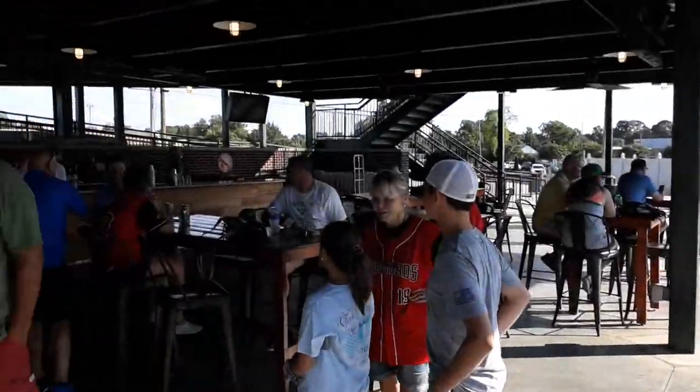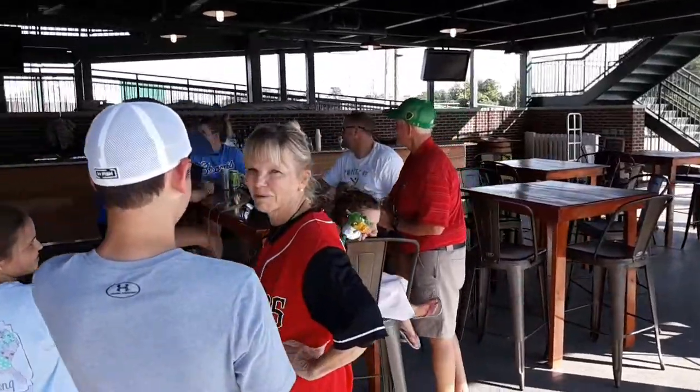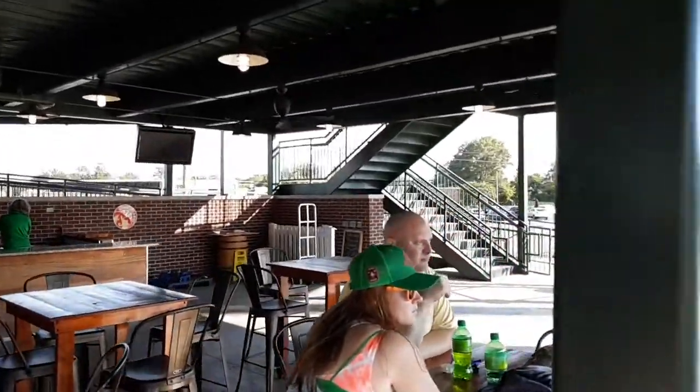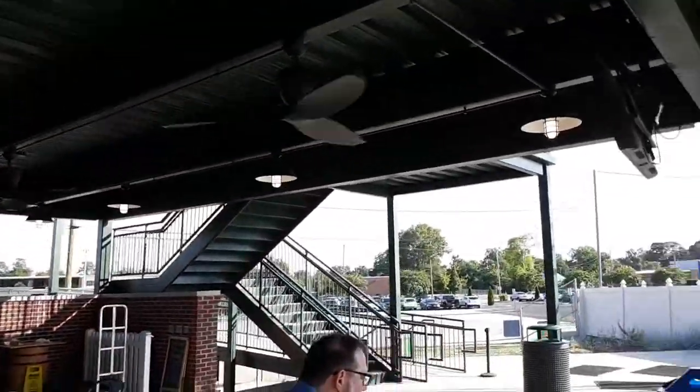Inside the seating bowl at the Mother Earth Pavilion, you can see the Crawdads travel well. These are a group of Crawdads fans that are here from Claremont, North Carolina. This is the Mother Earth Pavilion where you can get yourself some adult beverages and enjoy the fans and enjoy the shade.